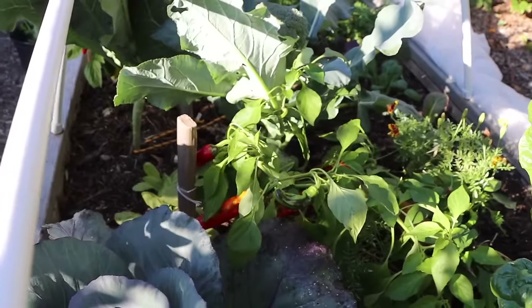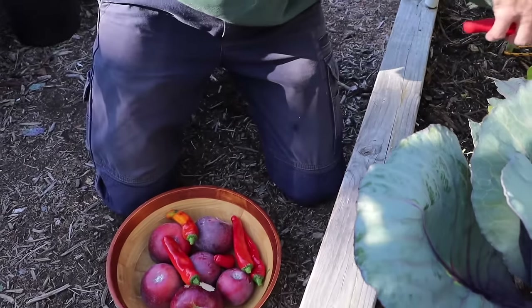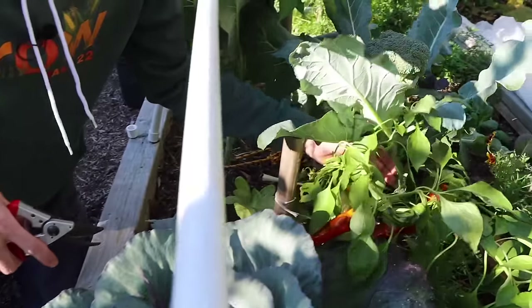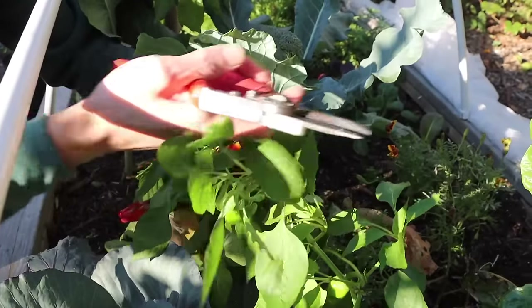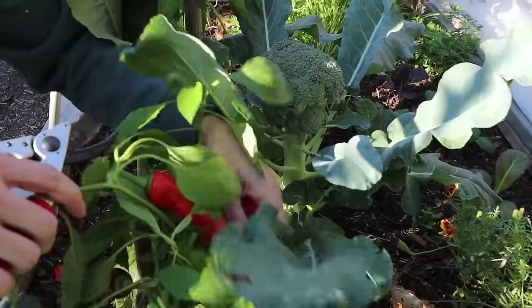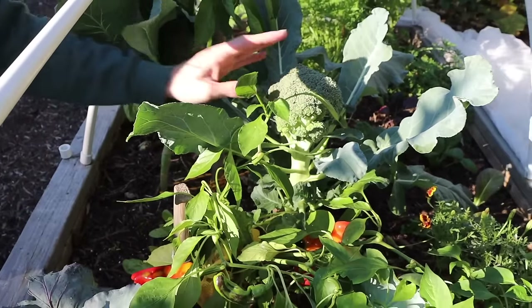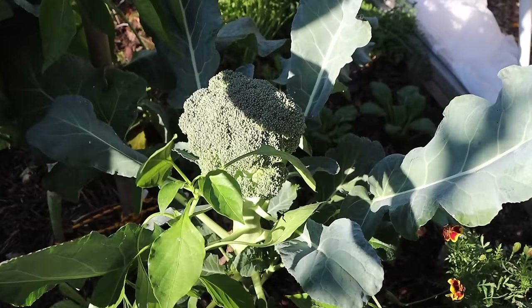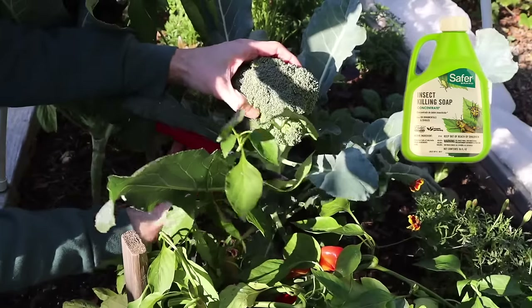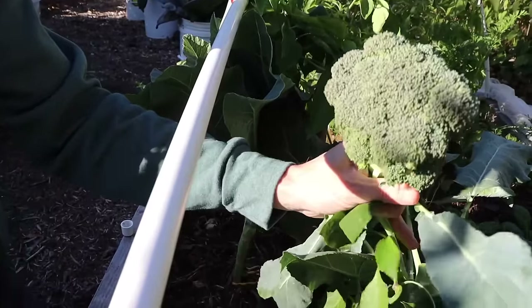Late in the season and still getting peppers — beautiful! I can see some white flies on my brassicas; I just sprayed for some of them and we're going to have to spray again. I'm using just a garden spray — I'll show you a bit later.